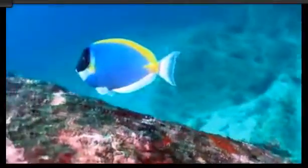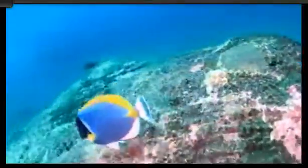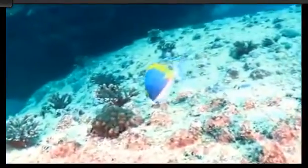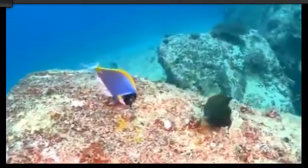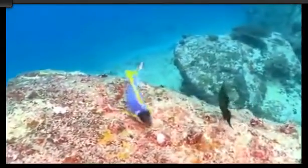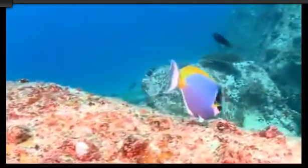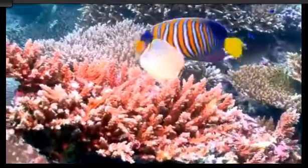On the surface of the reef, a powder blue surgeonfish grazes on algae. They get their name from the scalpel-like projection located on both sides of their tail, and when needed, it's a formidable weapon against predators.